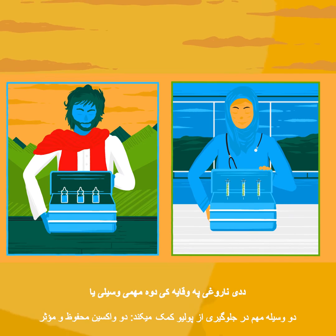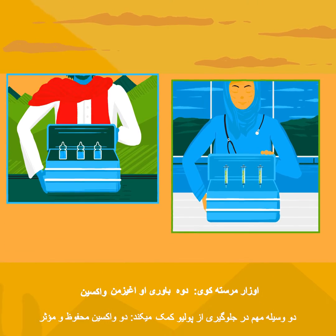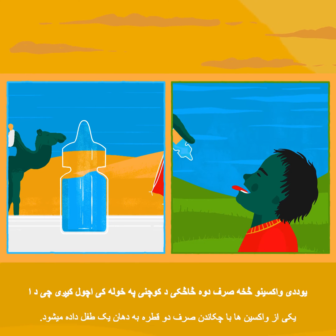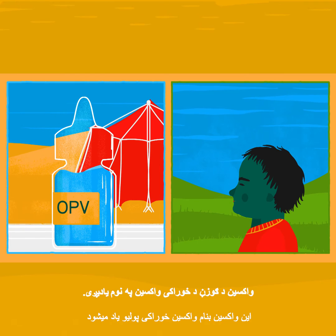Two important tools help to prevent polio: two safe, effective vaccines. One of these vaccines is given with just two drops into the mouth of a child. This is called the oral polio vaccine.